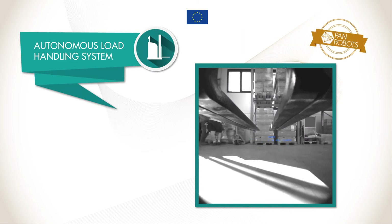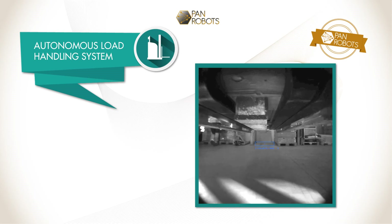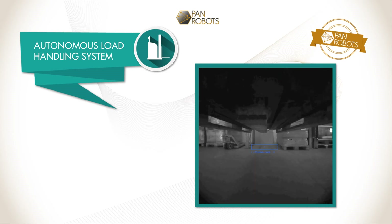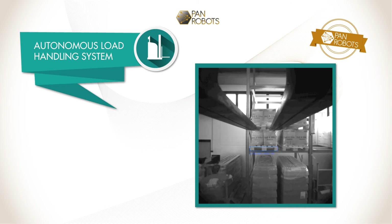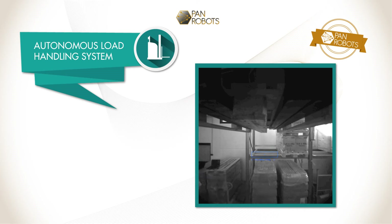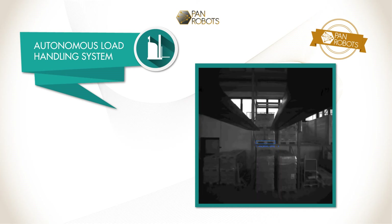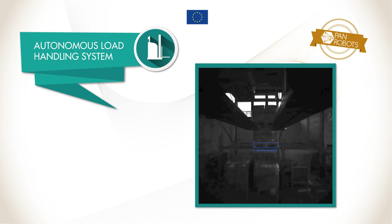The autonomous load handling system provides a universal loading and unloading procedure for all types of transported goods, independent of the type of pick-up and drop-off location. Visual sensing during the PAN Robots AGV's approach to the picking position, based on the information from the load handling stereo camera system, is used for highly precise loading and unloading of goods.